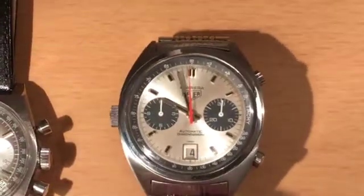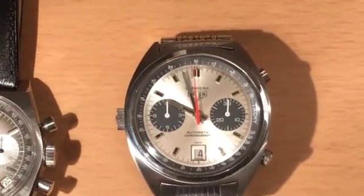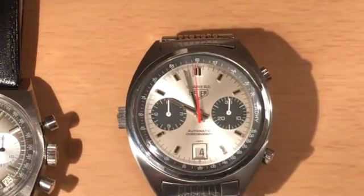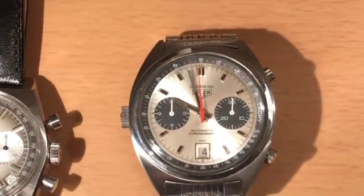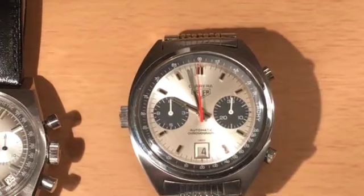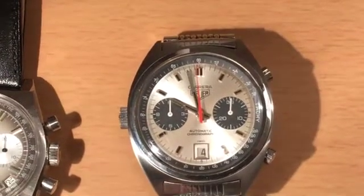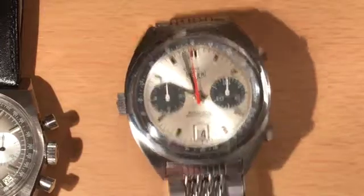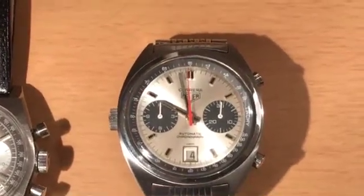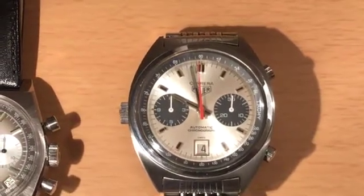So let's move on to the Heuer now. This is a Calibre 11 Heuer Carrera — beautiful dial, two sub-dials. You've got your 30-minute counter on the right and your 12-hour counter on the left. No running seconds, so it's a little bit tricky at the beginning of the day to work out if it's actually going or not. The easiest way is just to press the chronograph hand and see if that goes, then you know you're in business. As I said, this is a modular system, so the chronograph module is placed on top of the watch movement with the micro-rotor itself.